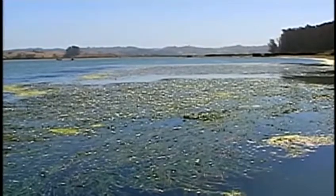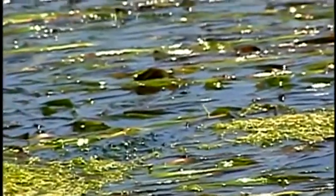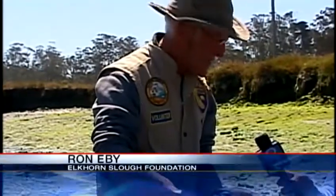Typically the grass isn't showing, but with exceptionally low tides the sea hares are exposed. It's the first time Ron Eby has ever seen them here. Are these some of the biggest you guys have ever seen? It's certainly the biggest I've ever seen.